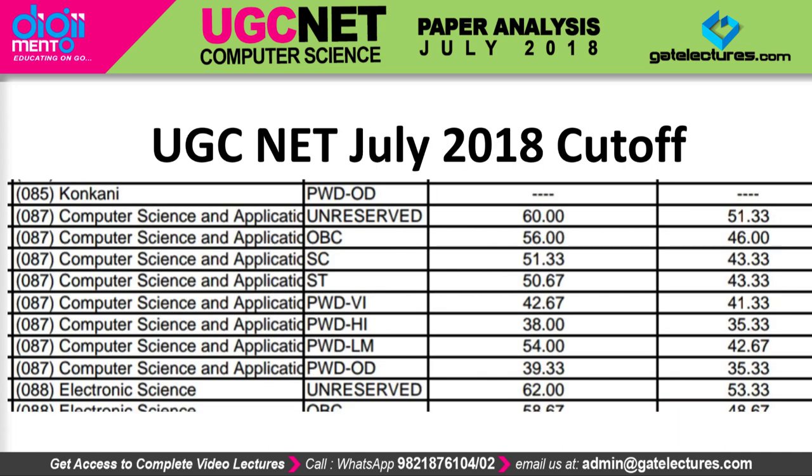You can see in every category that the cutoff has gone down, and there's a huge change — five percent is a significant difference. The change is because the pattern has changed for the UGCnet examination and the paper was slightly more difficult compared to before. This is what we predicted after checking the question paper, when we solved and provided you the entire solution.